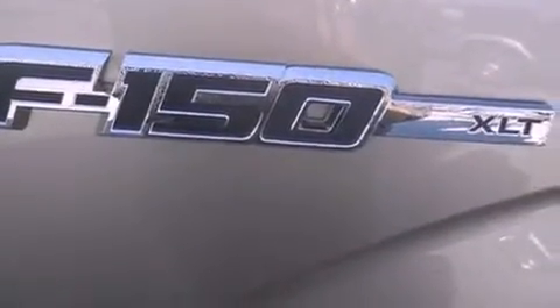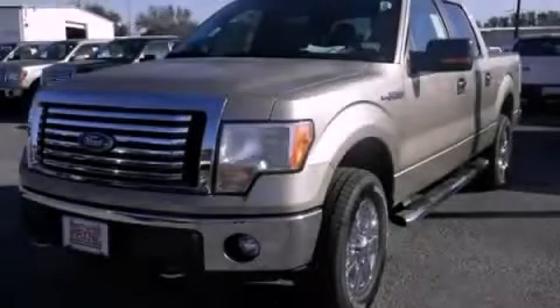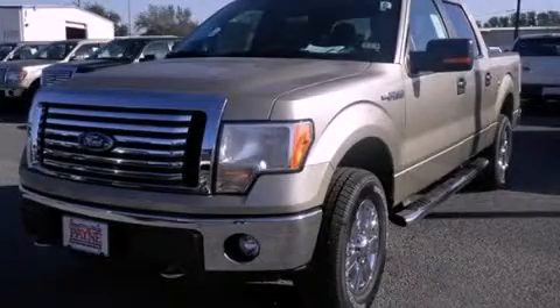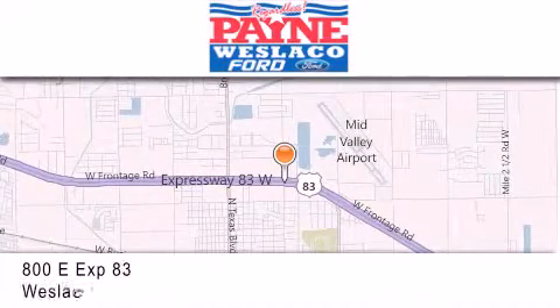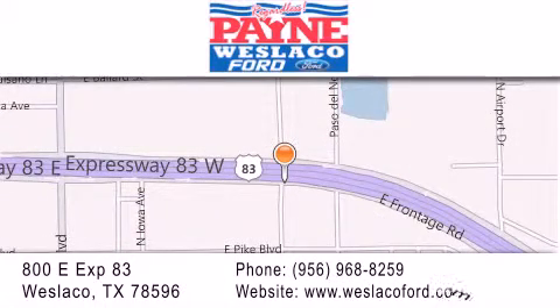Contact us today and schedule your opportunity to see this automobile in person. Thank you for considering Payne Westlaco Ford for your next vehicle. If you have any questions, please visit our website, give us a call, or stop by our dealership at 800 East Expressway 83 in Weslaco.